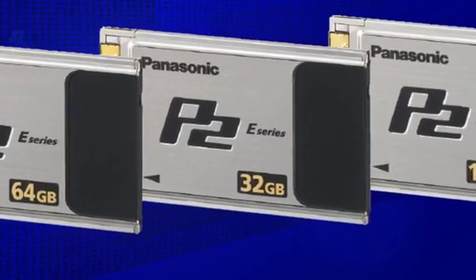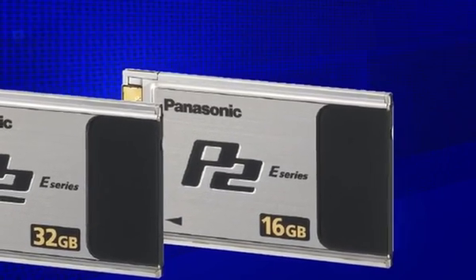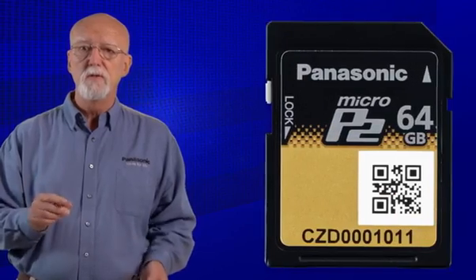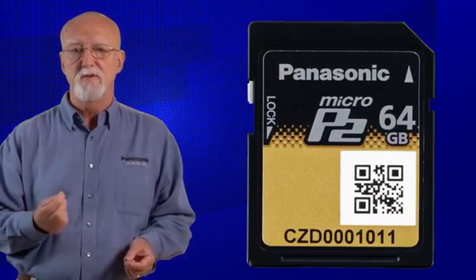We will discuss how this may or may not affect your workflow, and what it means to the future of Panasonic's new product development. I will also debunk some of the wild statements that have been running around on the web. Rest assured that if you're shooting with P2 Media today, your investment is secure, and you might be able to migrate to Micro P2. If you are new to P2 Media, then Micro P2 offers some exciting new features and benefits for you.